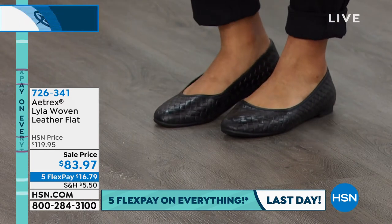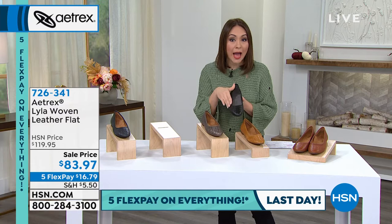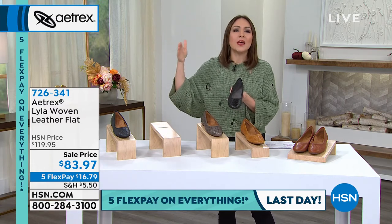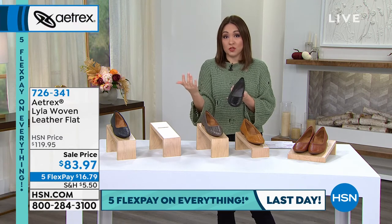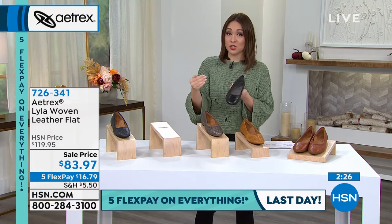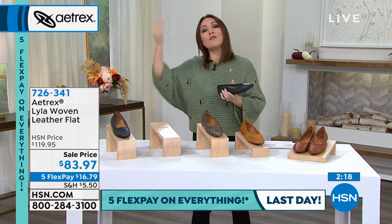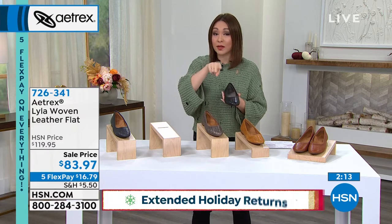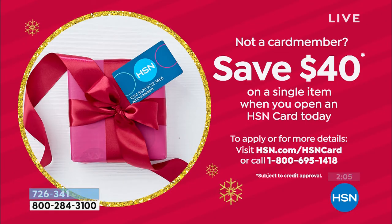This is an amazing opportunity today — $36 off, beautiful Italian leather. If you're thinking about this as a gift for someone who stands on their feet a lot — a teacher, a nurse — it's ideal. We have extended returns until the end of January. And if you open an HSN credit card today, the $40 credit stacked on the $36 sale price is an incredible deal.